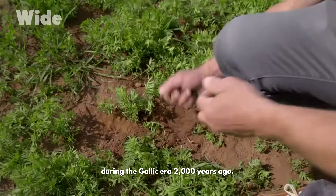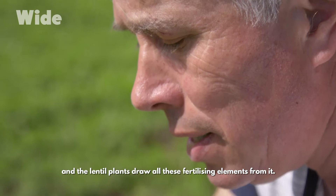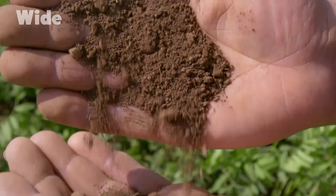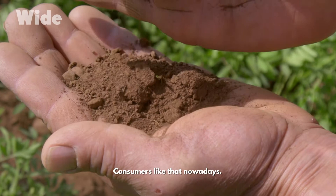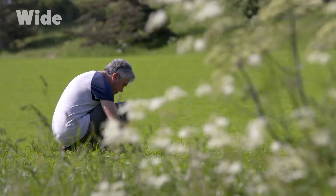This red soil is volcanic. It's very effective as a filter, and the lentil plants draw all these fertilizing elements from it. We don't use any chemical fertilizers — consumers like that nowadays. We're really proud of the fact that we don't use any chemicals.